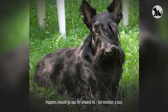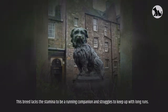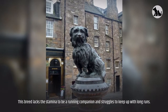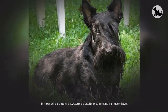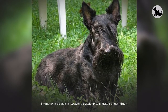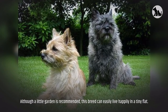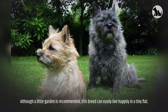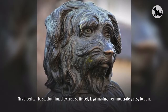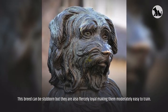A Skye Terrier will require moderate exercise — at least 30 minutes each day once they reach adulthood. Puppies should go out for around 45 to 60 minutes a day. This breed lacks the stamina to be a running companion and struggles to keep up with long runs. They love digging and exploring new spaces and should only be unleashed in an enclosed space. Although a little garden is recommended, this breed can easily live happily in a tiny flat.